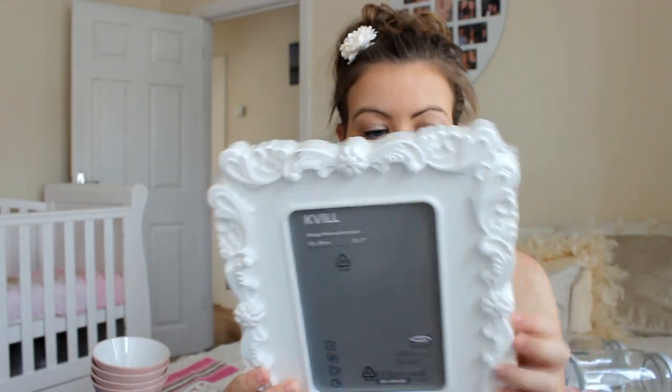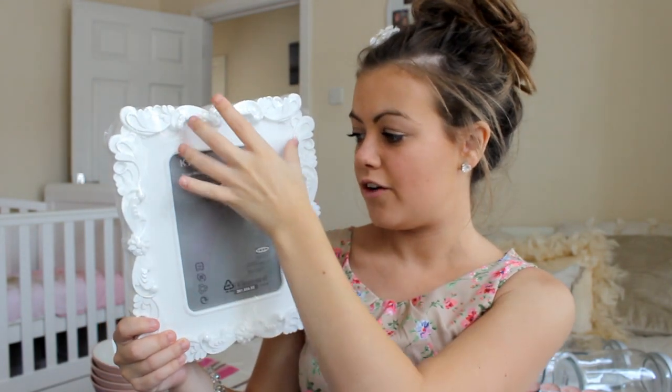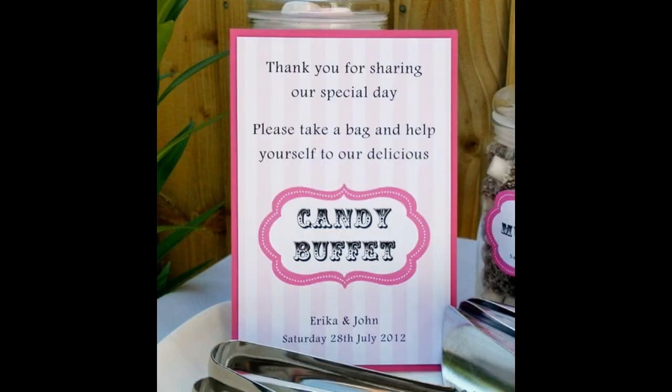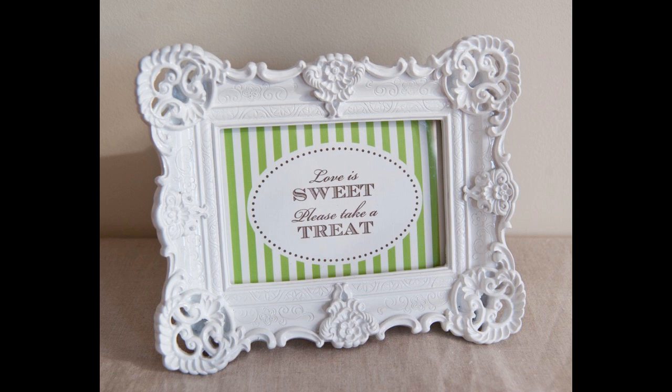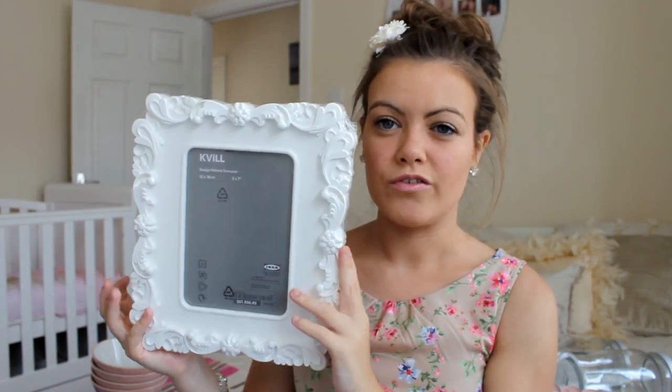Moving on to IKEA — all this stuff is from IKEA. I've got a photo frame, it's kind of like a white vintage photo frame and it's plastic. What I'm going to put in here is a piece of card saying 'Thank you for sharing our special day, please help yourself to some treats.' I saw this on Pinterest and I thought it was really cute to stand on the sweet buffet table. I think this was only £4 or £5, and again we can use it after the baby shower.